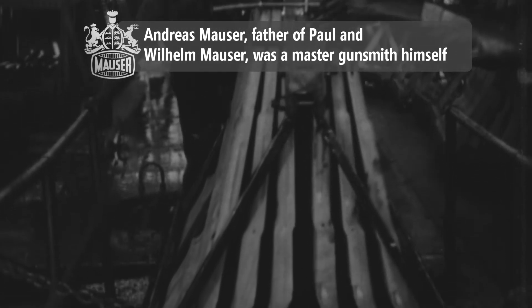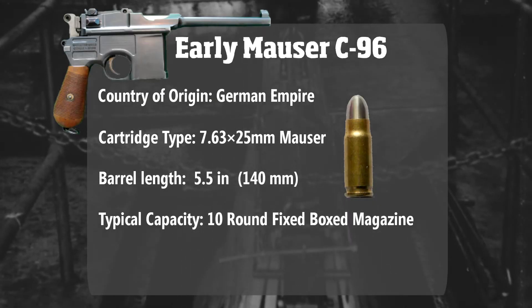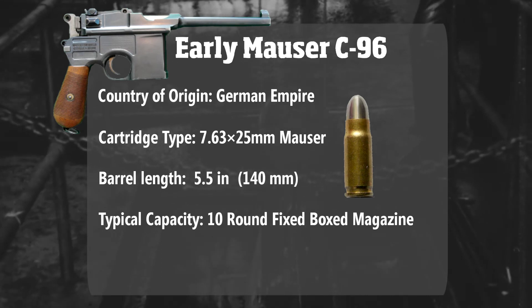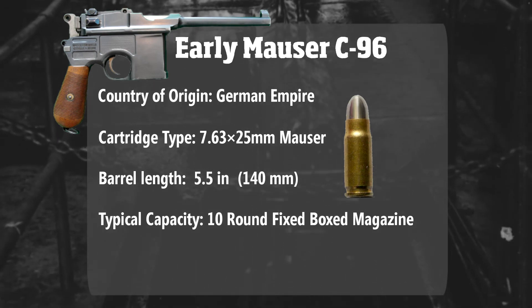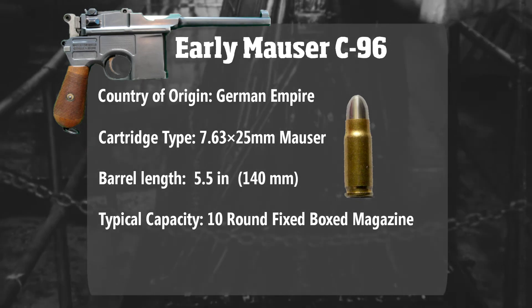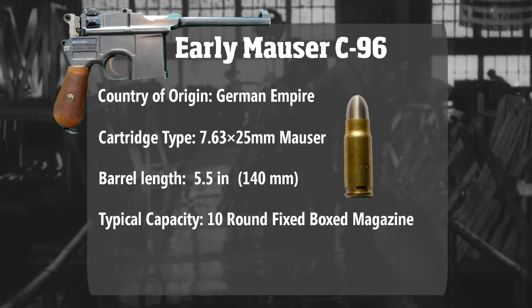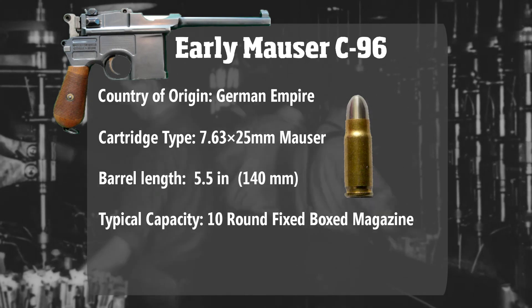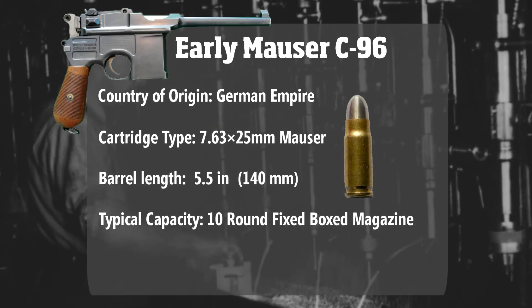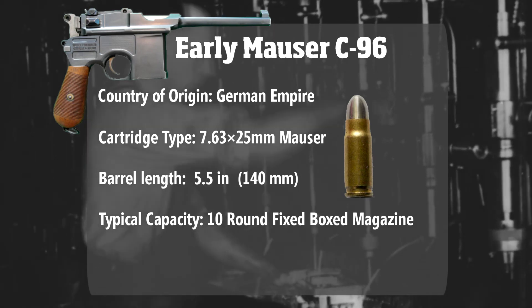Originally marketed as the Mauser military pistol, this early version of the C96 featured an internal box magazine that could hold up to 10 rounds via stripper clip located forward of the trigger well. The weapon was chambered with a 7.63×25mm Mauser cartridge, which would hold the record for 30 years as the highest velocity pistol cartridge until the invention of the .357 Magnum. Combined with the abnormally long 5.5-inch barrel, the C96 boasted superior range and penetration compared to most pistols of its era.